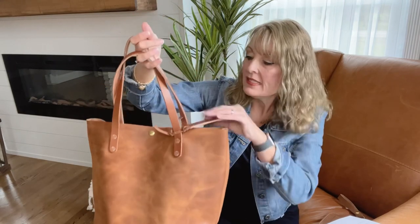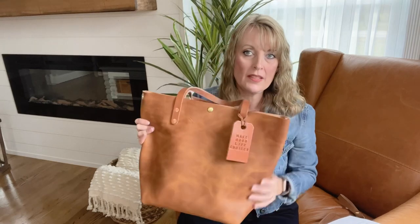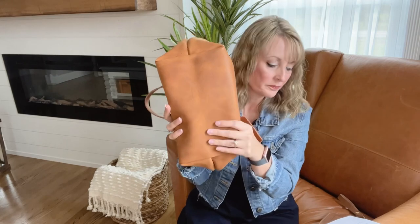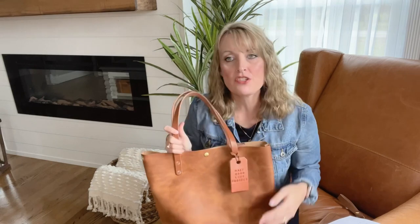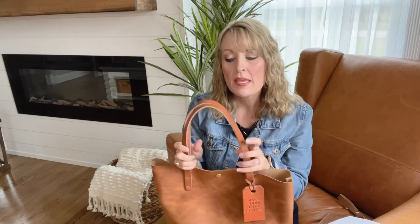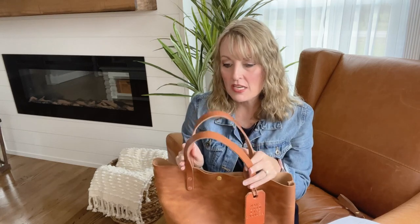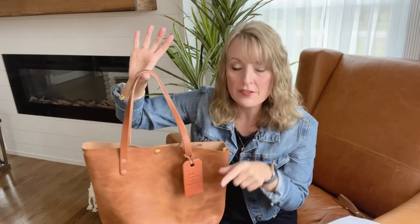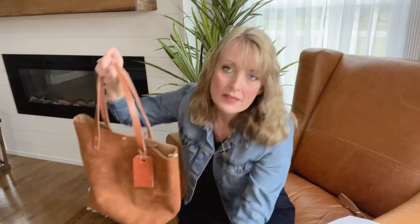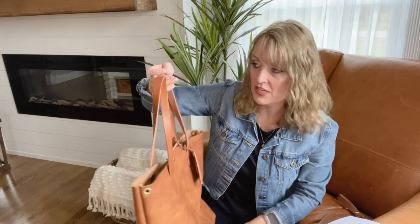This bag is the Classic. It's 13 inches in height, 14 inches in width, and it has a six inch depth. The handles are customizable — you can actually change the color of them for free. That's a free option. You can also change the handle drop for a fee, but it's not crazy expensive. This is what they call their standard drop, which is a seven inch drop.